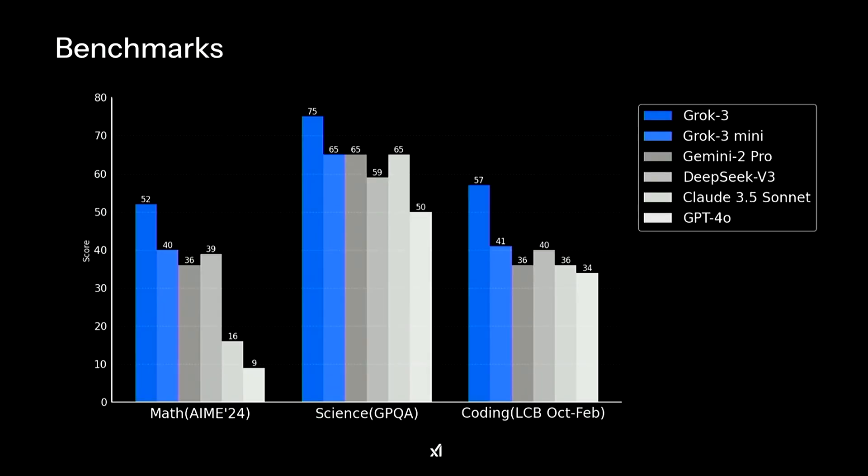Remember, this is XAI's non-reasoning model, equivalent to GPT-4O. Just like OpenAI has an O1 model and an O3 Mini, XAI has a more advanced reasoning model of their own.